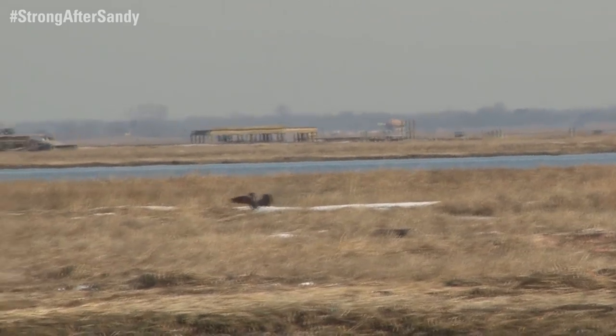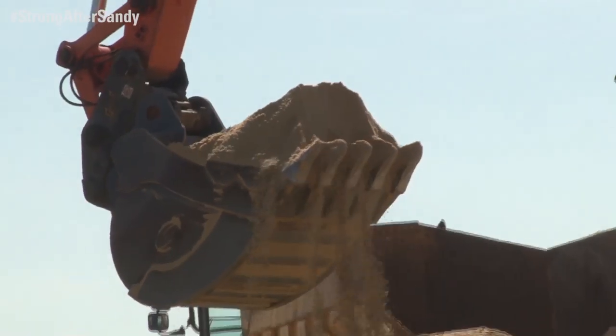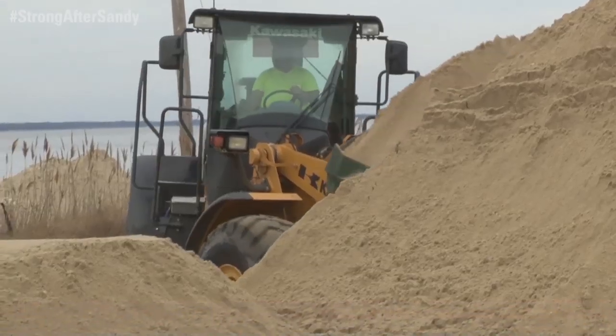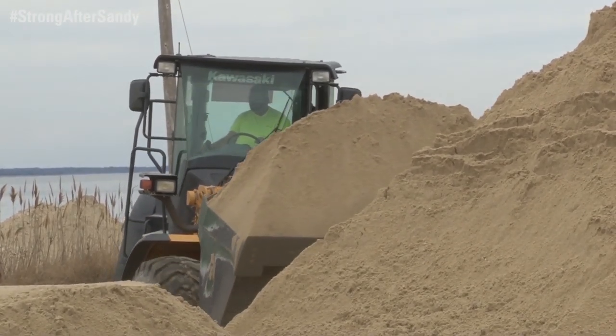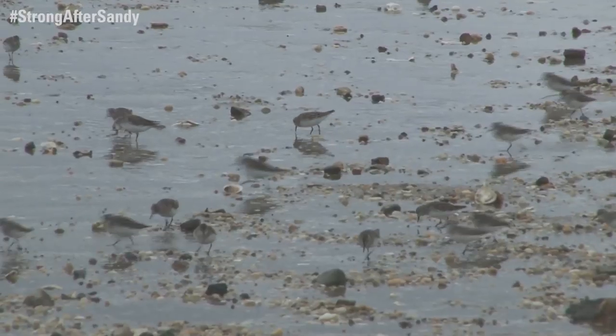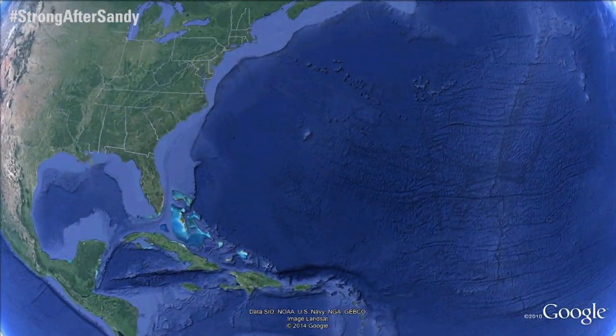The Department of the Interior received $737 million for recovery in the wake of Hurricane Sandy. Of that amount, the service received $102 million for the restoration of coastal marshes, wetlands, and shorelines, as well as to improve habitat connectivity and flood resilience to protect these areas from future storms. The service allocated $1.65 million to restore beaches along the New Jersey shore of the Delaware Bay.